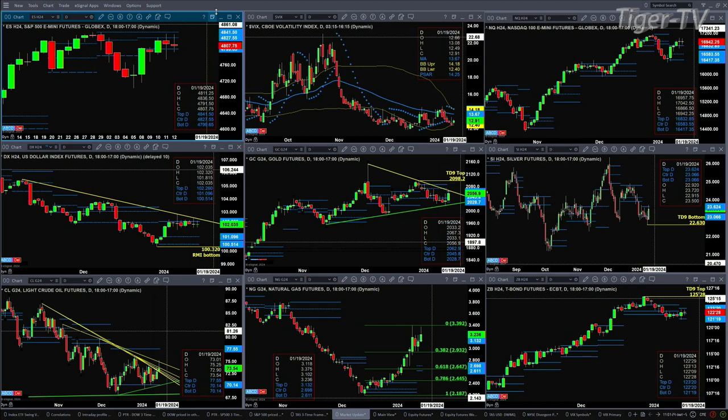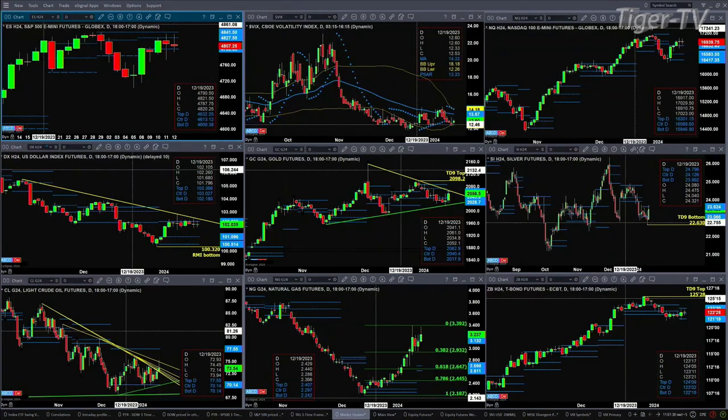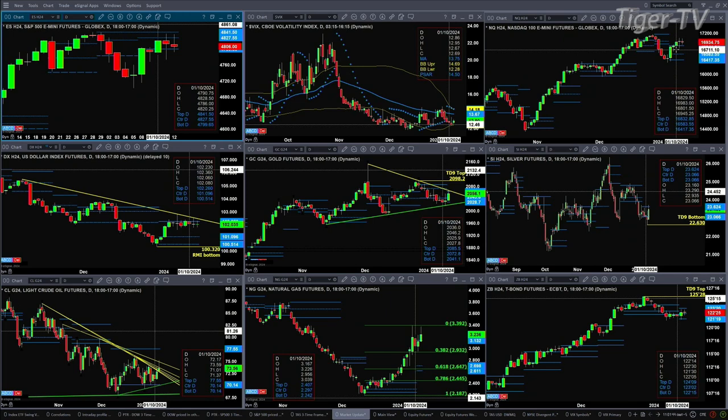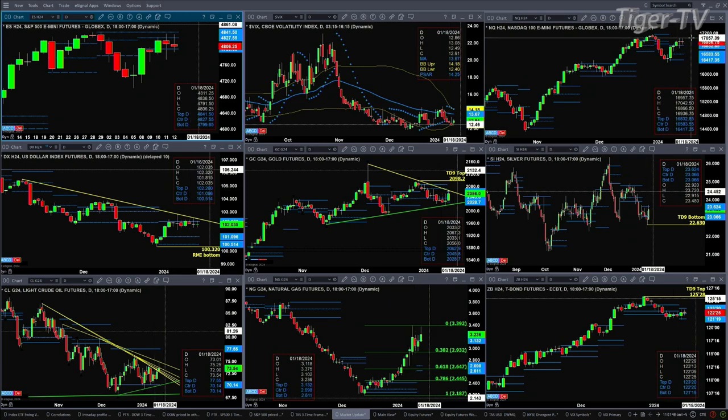Spot volatility is still below its 50-day exponential moving average — it's climbing, but as long as it remains below the 50-day, that really gives buyers the edge. If we take a look at the NQ, the NQ is trading above the top of its daily profile. Just like we had a change in trend signal to the downside back on January 2nd, we got a change in trend signal to the upside three days ago on January the 10th. As long as price remains above that 16,832 level, that's the condition.